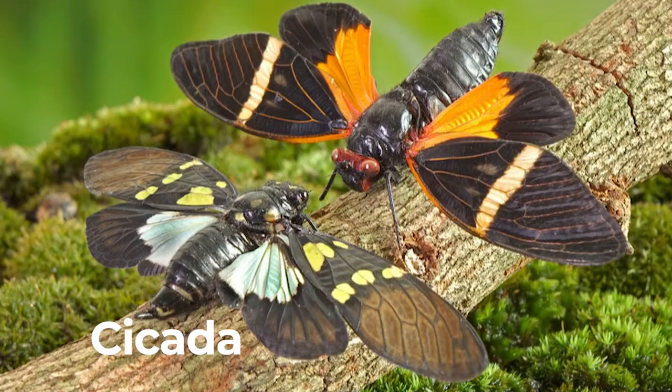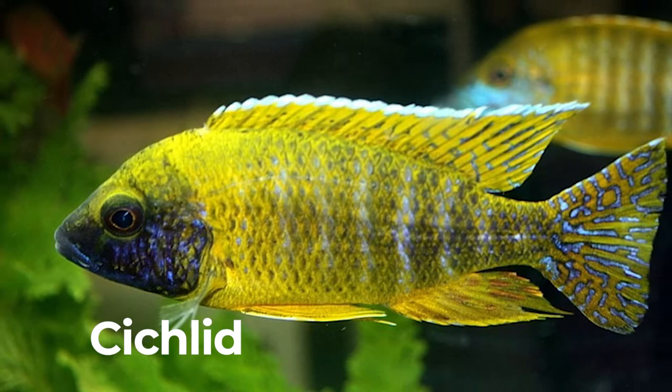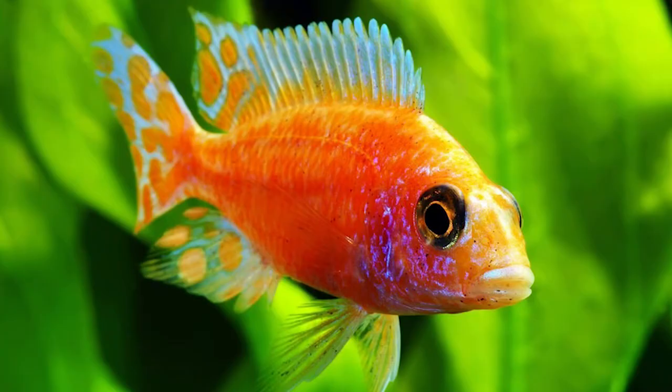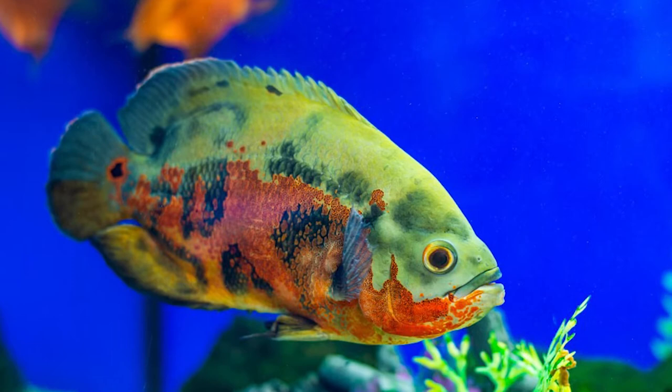Cicada. Cicadas have one of the longest insect lifespans. Cichlid. There are more than 2,000 known species of cichlid. Some cichlids can communicate with each other by changing the color of their bodies.